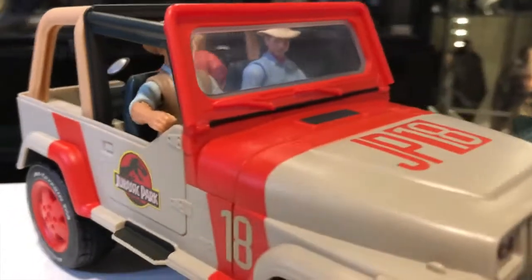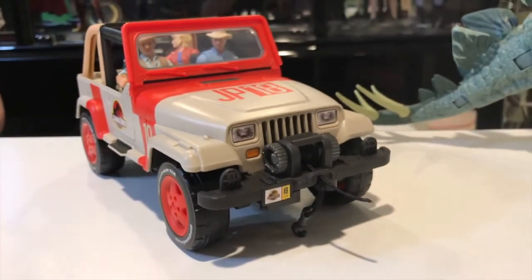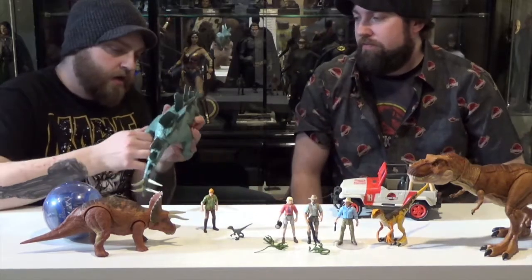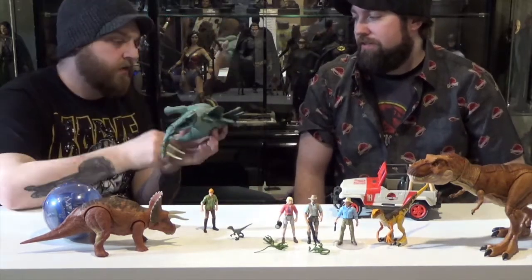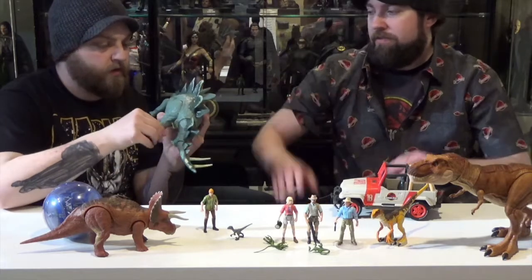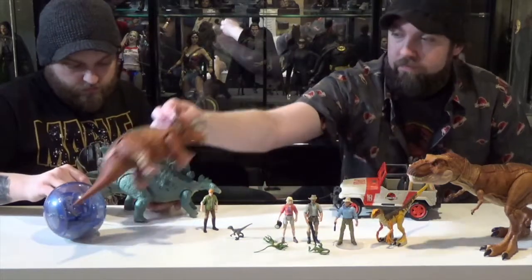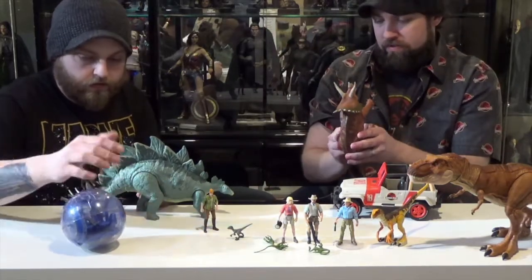That line includes like a Carnotaurus and... I don't remember. Allosaurus? Baryonyx? Stuff like that. And they actually added articulation to them — not just being able to go up and down, but forward and back as well. They're almost like on a hinge, which is really cool. You can have them stepping a little differently.